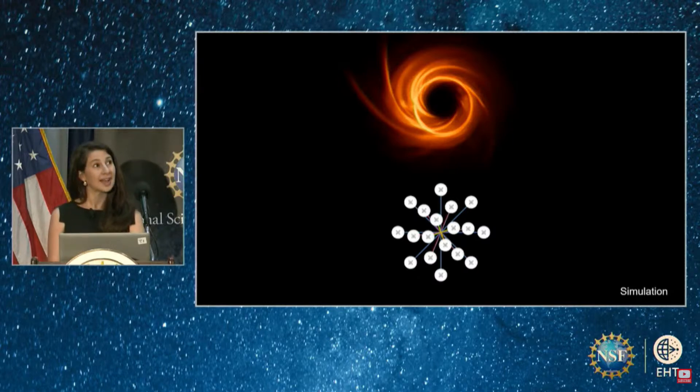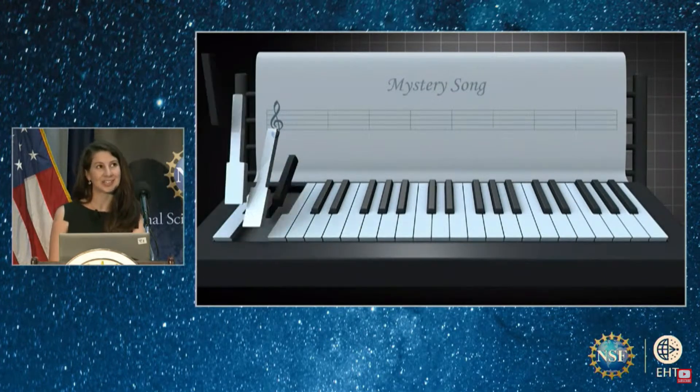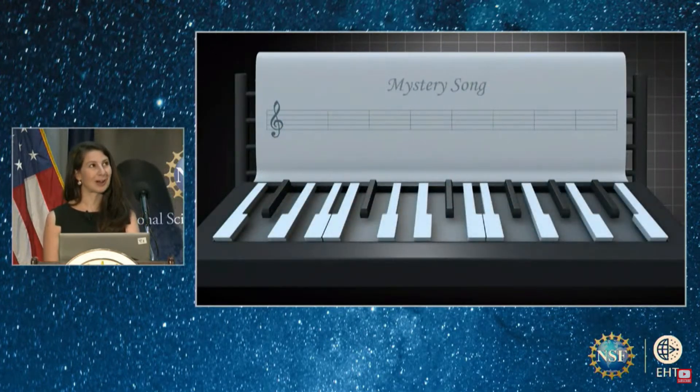Luckily, as Earth rotates, the projected separations and orientations between the telescopes change, providing more — but not all — of the information we need to make a perfect picture. As Michael likes to say, taking a picture with the EHT is a bit like listening to a song being played on a piano that has a lot of missing keys.